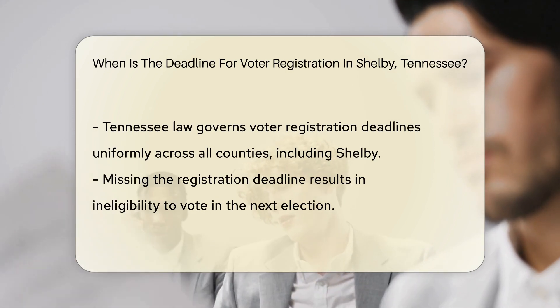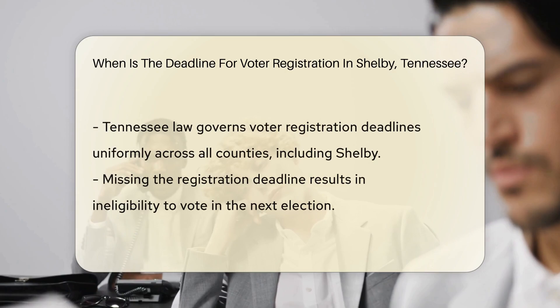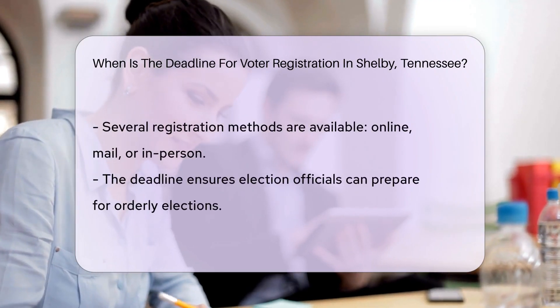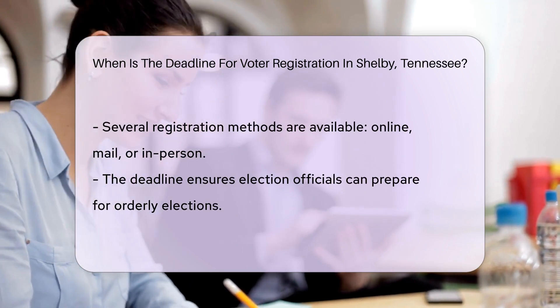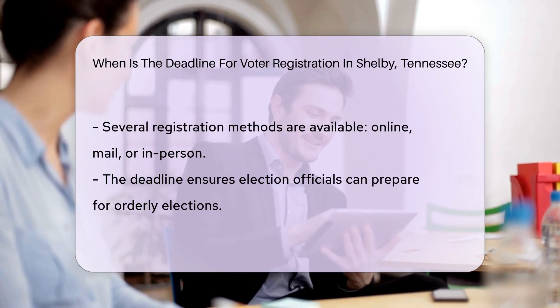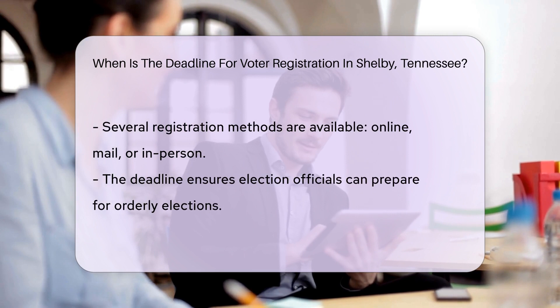The state of Tennessee has established a uniform deadline for voter registration across all its counties, including Shelby. This deadline is designed to give election officials adequate time to process registrations and prepare for an orderly and efficient election. It is important for residents of Shelby, Tennessee, to be aware of this deadline, as missing it means losing the opportunity to vote in the next election.